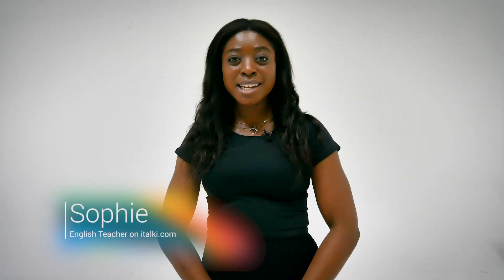Hello, my name is Sophie and I teach English on italki. There's more to taking the IELTS examination than trawling through textbooks and reading through past papers. Here are some quick tips to help you build up your fluency, vocabulary, grammar and reading.